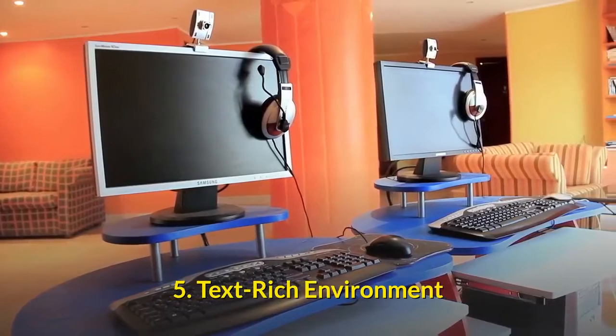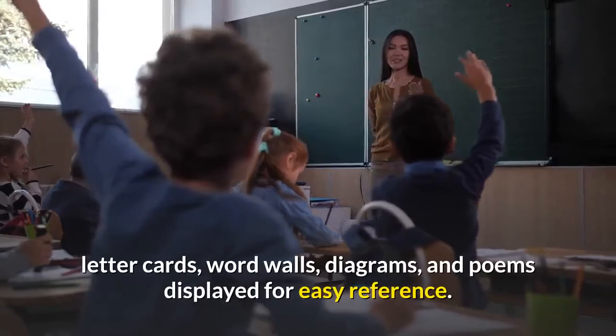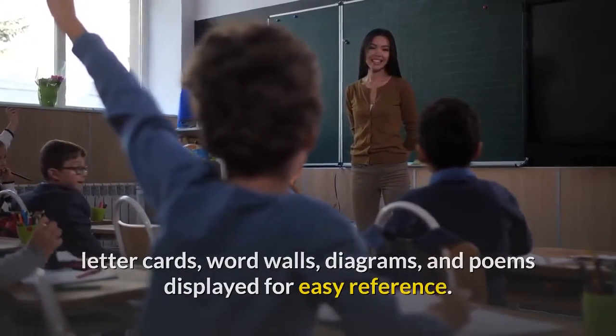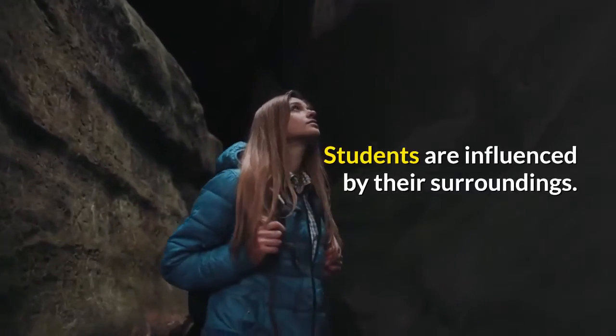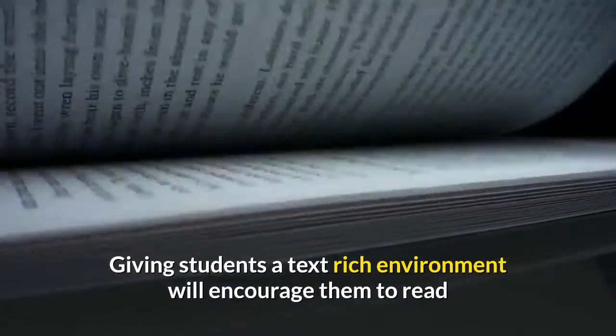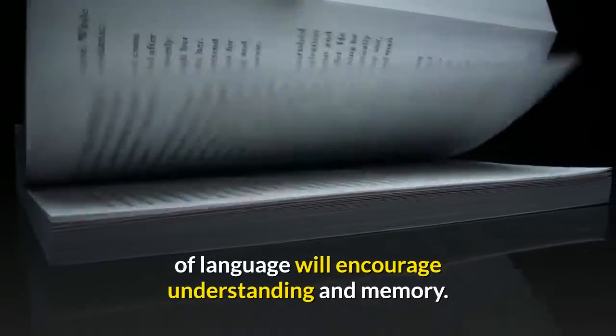Text-rich environment. The homeschool classroom can always be improved with posters, letter cards, word walls, diagrams, and poems displayed for easy reference. Students are influenced by their surroundings. Giving students a text-rich environment will encourage them to read, and the repeated reference to these different pieces of language will encourage understanding and memory.